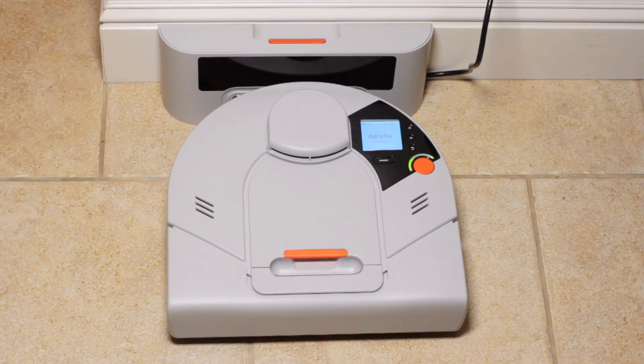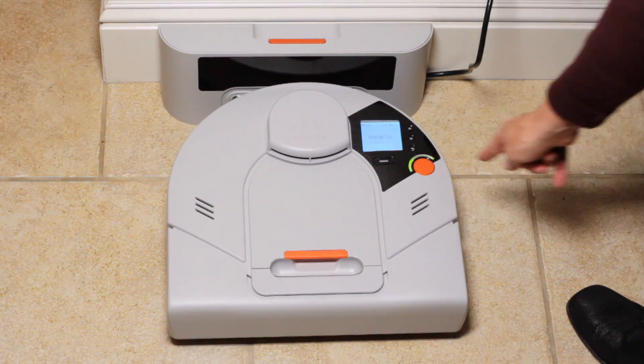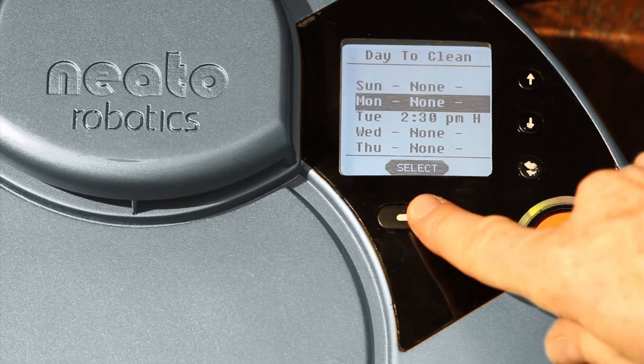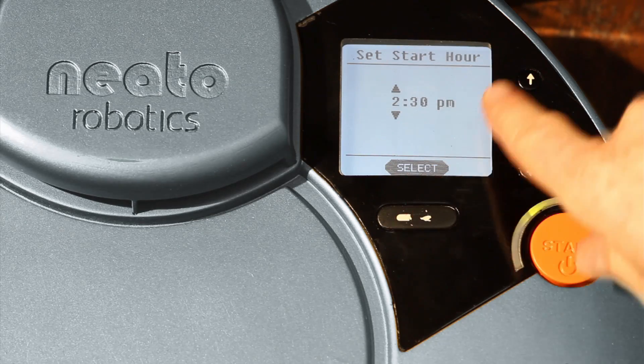Neato's intuitive user interface allows you to get going right away with the press of the start button. You can also schedule daily, weekly, and user-defined cleaning times with ease.